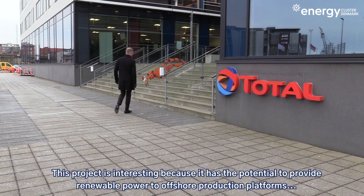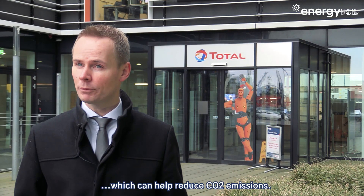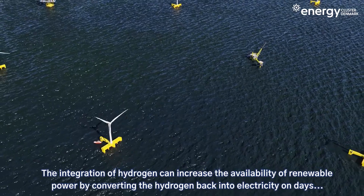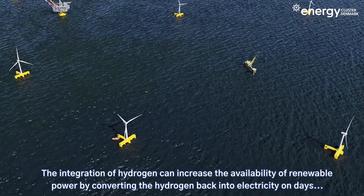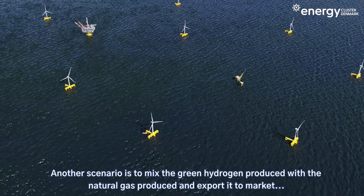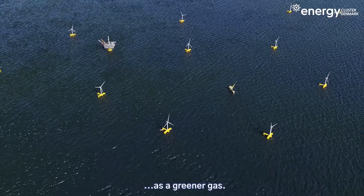This project is interesting because it has the potential to provide renewable power to offshore production platforms, which can help reduce CO2 emissions. The integration of hydrogen can increase the availability of renewable power by converting the hydrogen back into electricity on days with little or no wind. Another scenario is to mix the green hydrogen produced with the natural gas produced and export it to market as a greener gas.